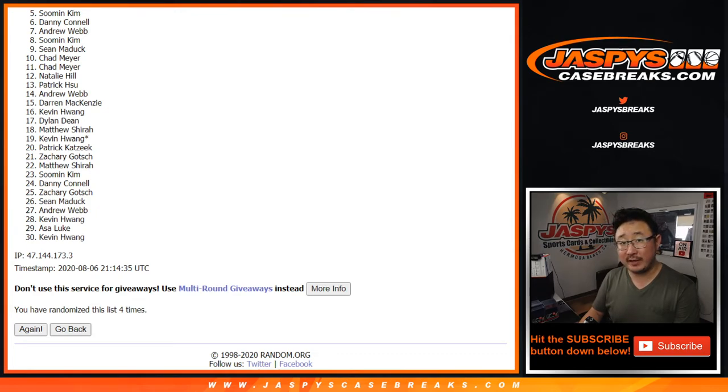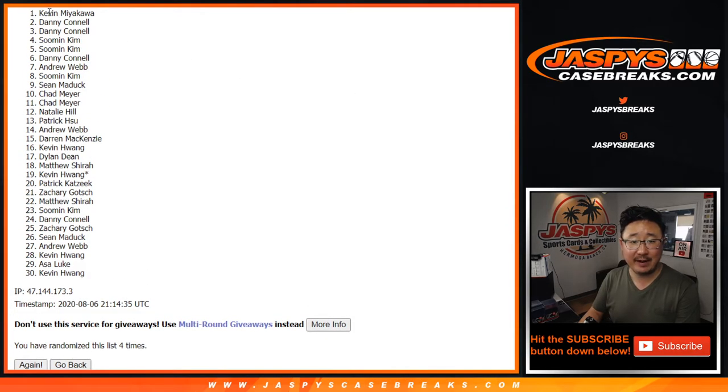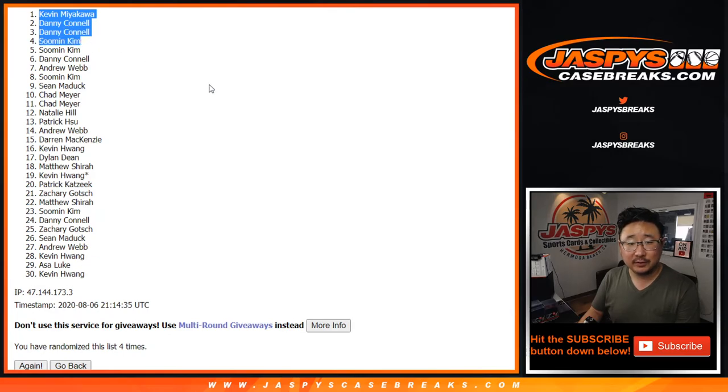Thank you, we'll get them next time. There'll be a few more of these to do anyway, so if you want to try again feel free on jazbeescasebreaks.com. Congrats to Su Min, Danny, Danny, and Kevin M. — you are in the basketball mixer. Jazbeescasebreaks.com. I'm Joe, I'll see you next time for the next one. Bye-bye.